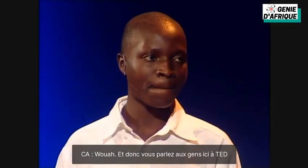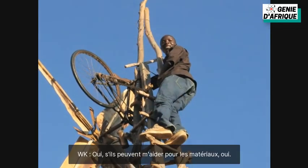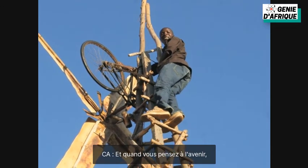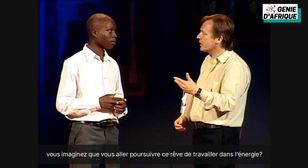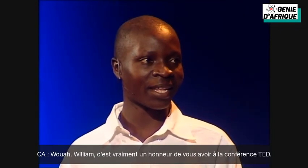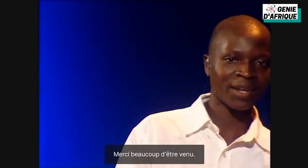And so you're talking to people here at TED to get people who might be able to help in some way to realize this dream? Yeah, they can help me with materials. And as you think of your life going forward, you're 19 now, do you picture continuing with this dream of working in energy? Yeah, I'm still thinking to work on energy. Wow. William, it's a real honor to have you at the TED conference. Thank you so much for coming. Thank you.